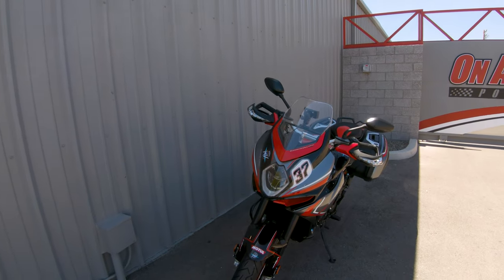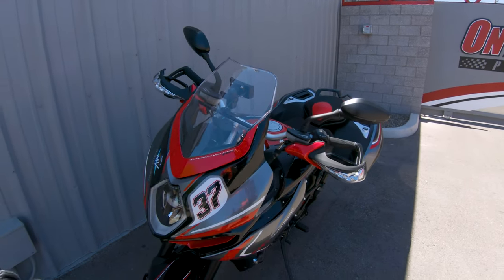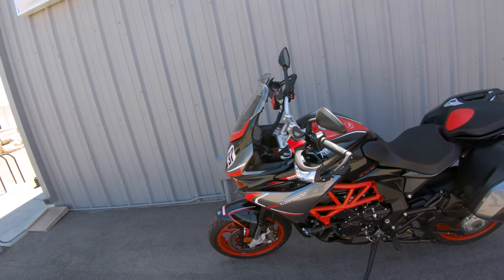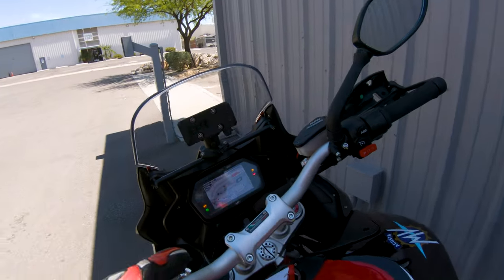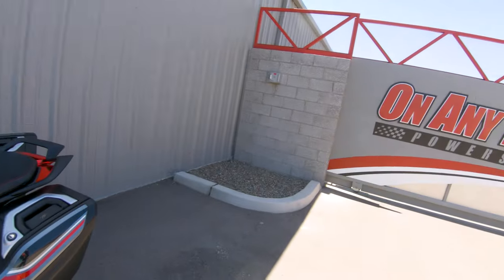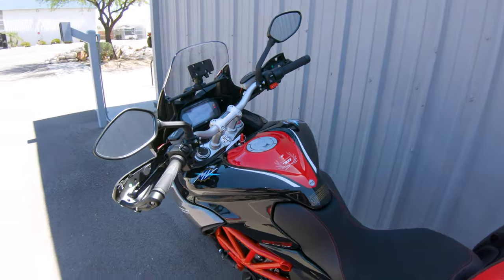Ladies and gentlemen, look at this beautiful 2021 MV Agusta Turismo Veloce RCSC. So many words, so many acronyms, but this little thing — we're gonna give a little ride today and go over the dash, because what's in these bikes now, these MVs, is amazing. I wanna share with you and kind of talk about the riding experience. And of course, can't thank InterMotor Power Sports enough for allowing me to ride this beautiful beast.